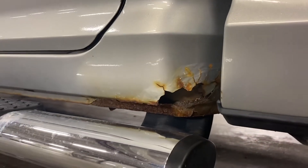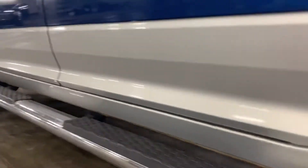A little bit of rust here on this cab corner — pretty common for a 2009. Rocker panels are clean, door panels are clean.